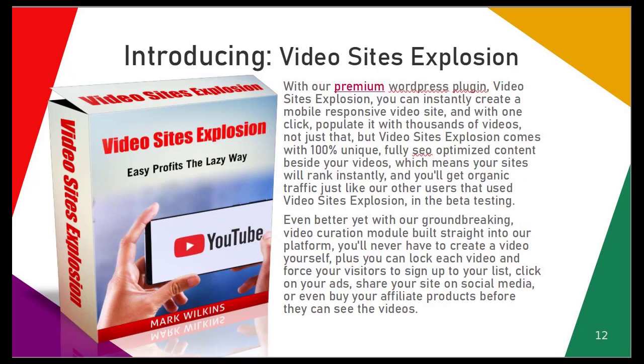Introducing Video Sites Explosion. With our premium WordPress plugin, Video Sites Explosion, you can instantly create a mobile responsive video site, and with one click, populate it with thousands of videos. Video Sites Explosion comes with 100% unique, fully SEO-optimized content beside your videos.